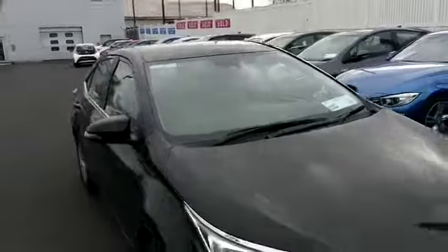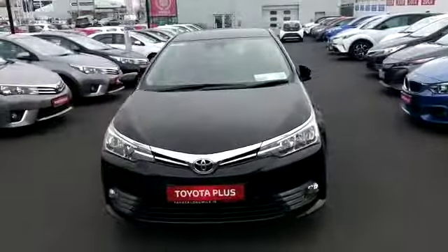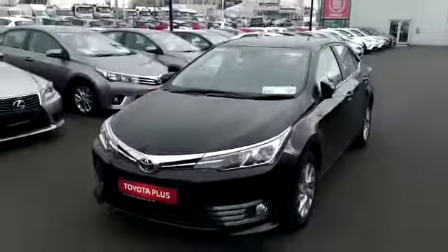The car is available for viewing today at Toyota Longmile. Drop in for a test drive. Thank you for watching.